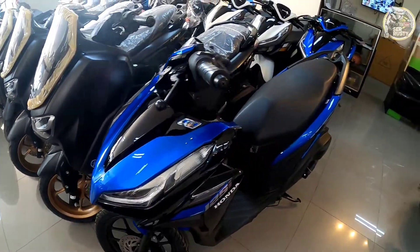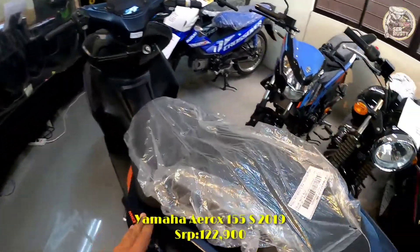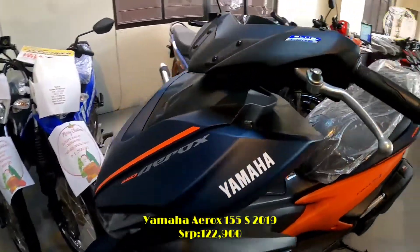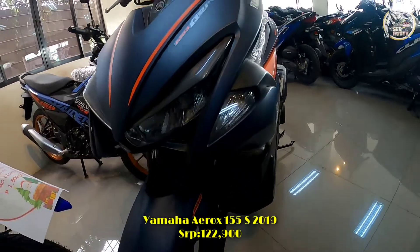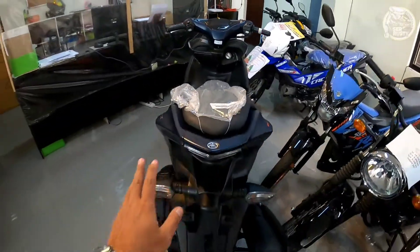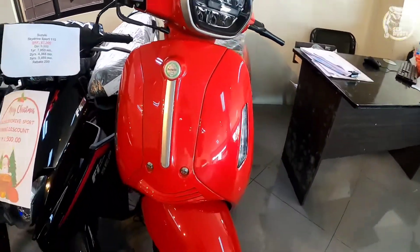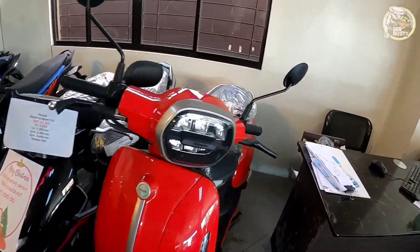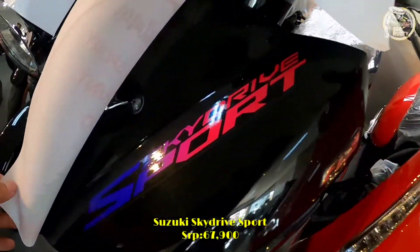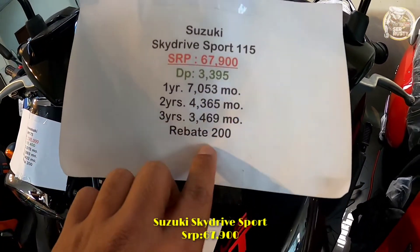Ito yung other color ng Honda Click 125 — meron ditong matte probably white. Meron din tayo ditong Aerox 2019 model, ito yung ABS version, ang price niya is ₱122,900 — yung dati na matte blue orange. Open for cash at installment din siya. Meron din tayo ditong other color ng Benelli Panarea 125 — yung white ay nakuha na ng nakaraan, so ang natirang color ay brown ang seat cover niya. Meron tayo ditong Sky Drive Sport, ang price niya is ₱27,900, minimum down payment niya is ₱3,395, at may rebate na ₱200 pa rin mga sir.